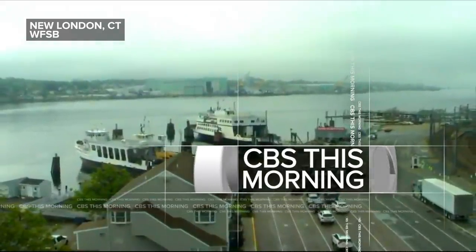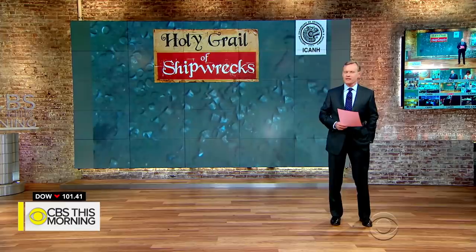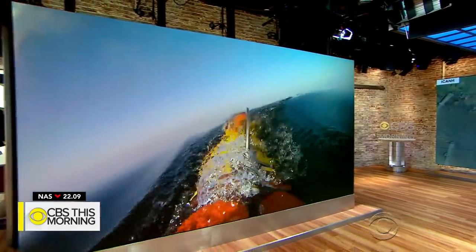We have new information about the discovery of a 310-year-old Spanish shipwreck carrying treasure that might be worth up to 17 billion dollars. The ship was found with the help of an underwater robot, an unmanned submarine similar to this one.